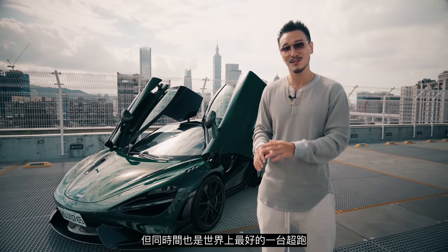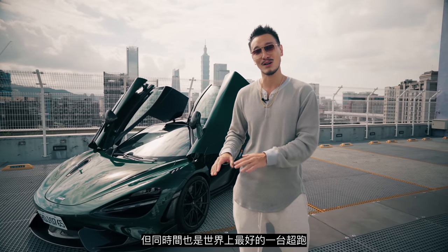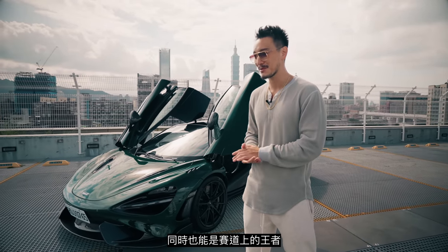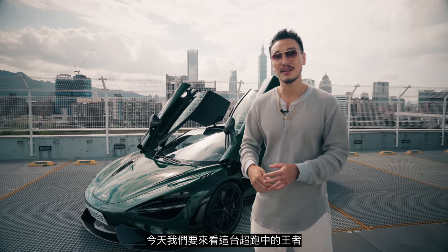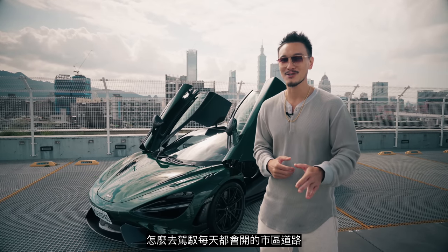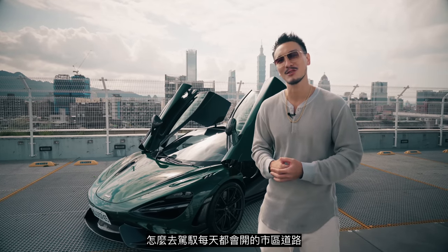The rear wing creates 25 more units of downforce than the 720S. What's interesting about the 765 LT is that it can actually be civilized on the road and still be the best supercar in the world right now, while also being the king of the track. Today we're going to see how the king of supercars handles everyday life in the city.